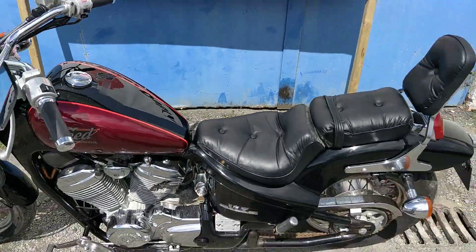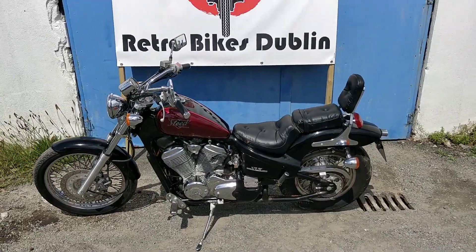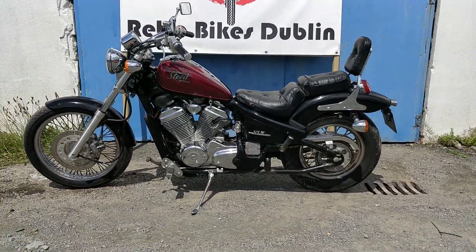If you're interested in a bike like this, it'll be up for sale on our Facebook page and our Done Deal page at Retro Bikes Dublin.